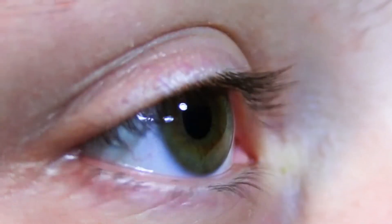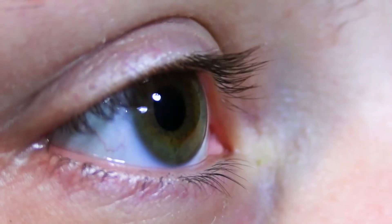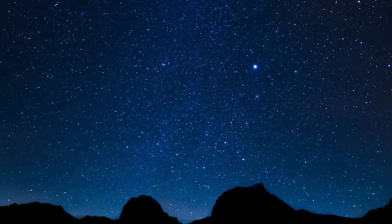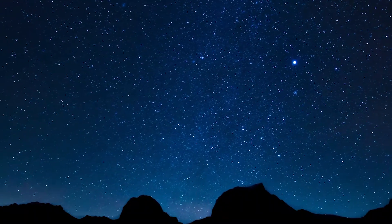Hey guys, welcome to the channel. Did you know you can see about five planets with your naked eye? It is possible that any telescope might be able to see them as well, but there are some things you need to consider while buying a telescope for viewing planets — things like aperture and focal length.